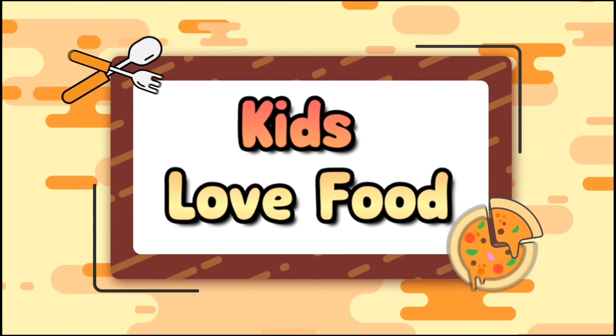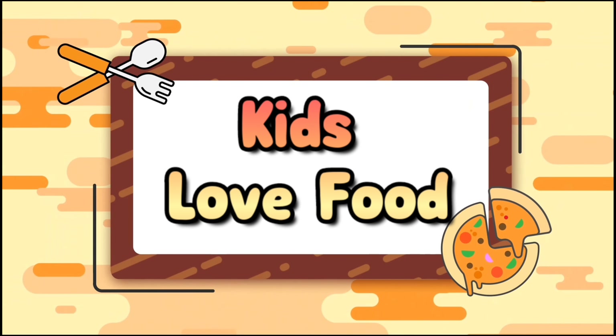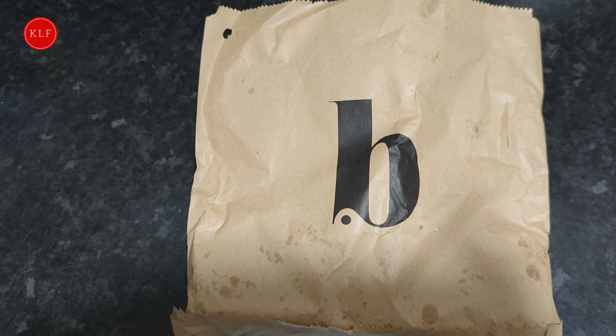Kids love food! Hi guys, and today we have Waddles!